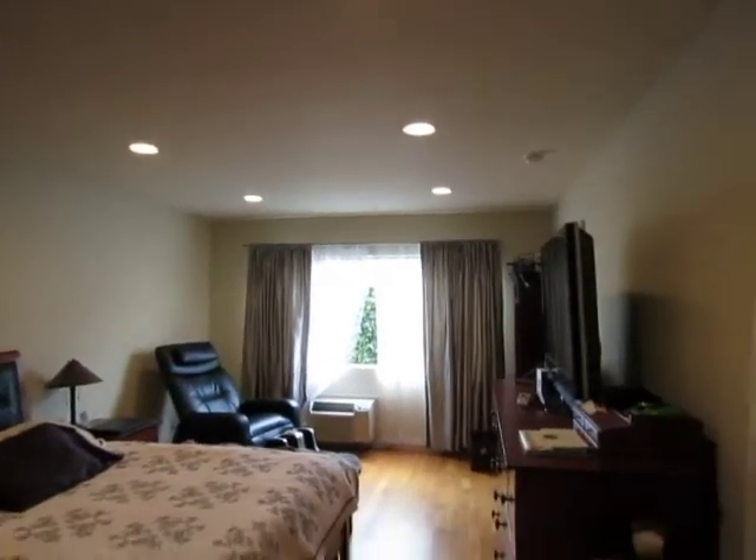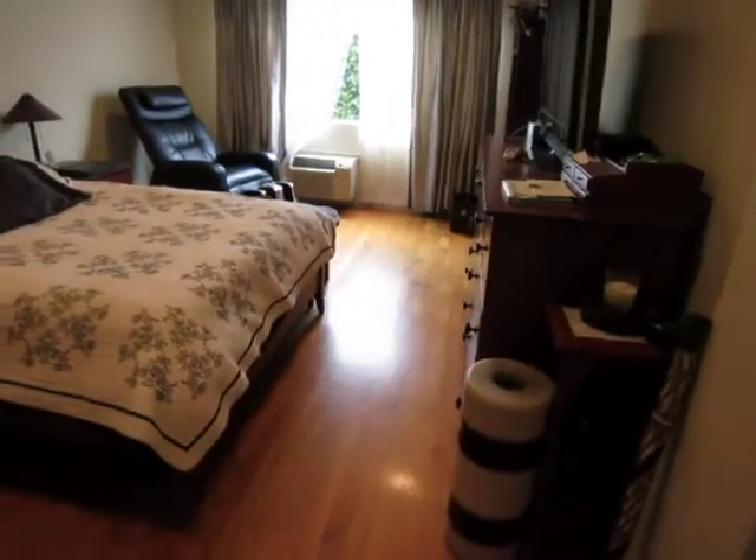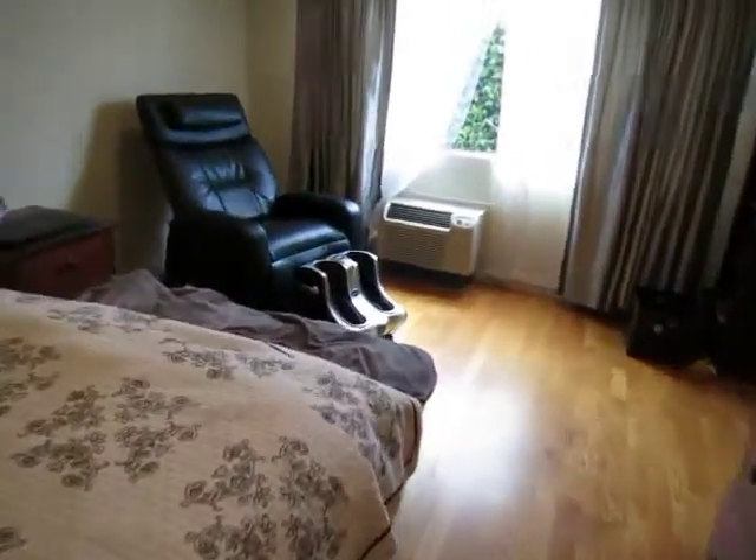It has recessed lighting and plenty of natural sunlight.